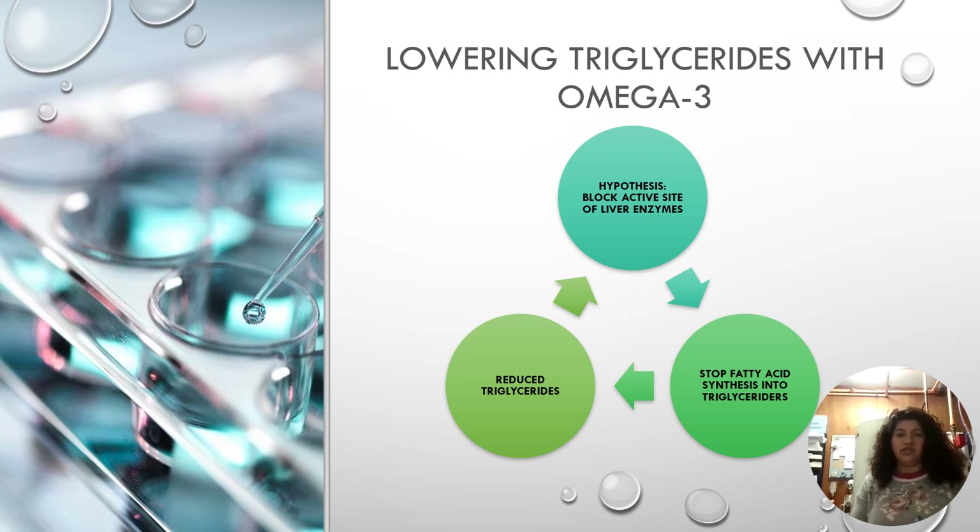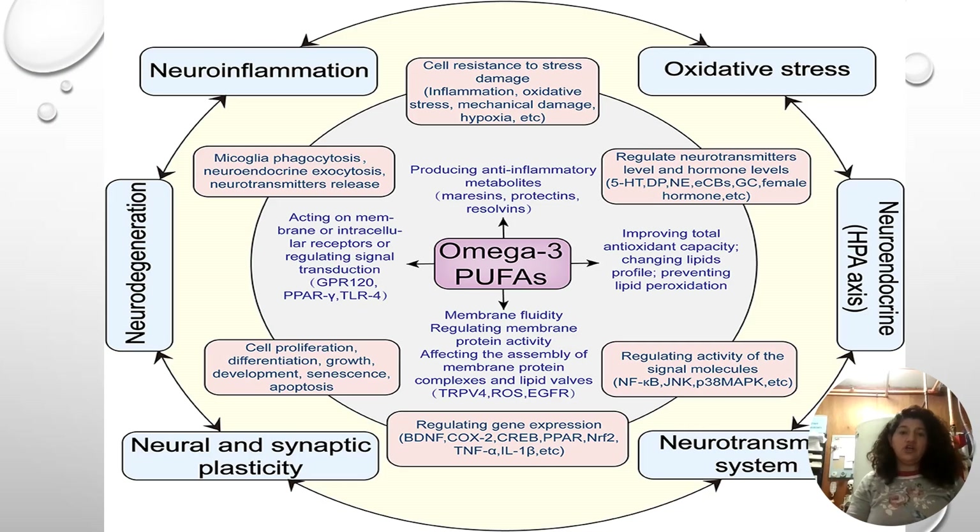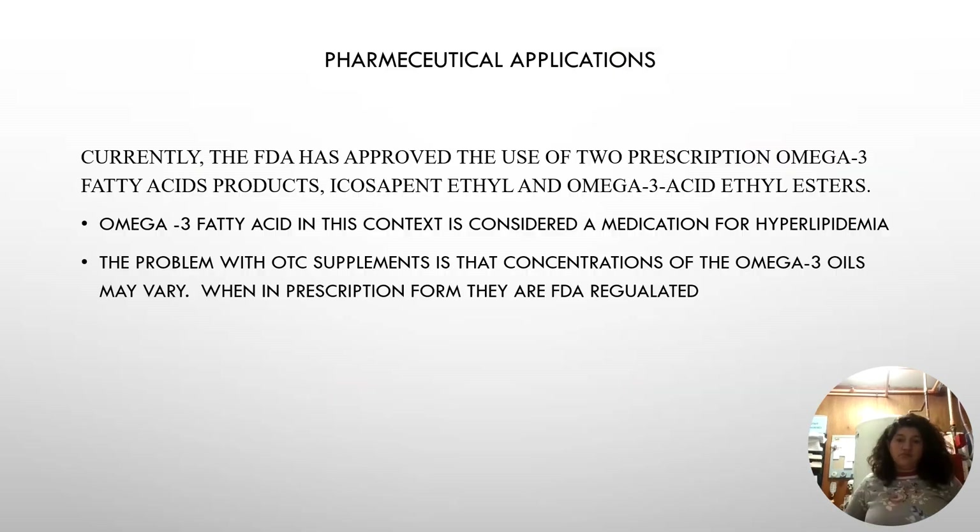This slide summarizes how omega-3 lowers triglycerides and prevents synthesis, and this chart shows how omega-3 and PUFAs help with neural inflammation, oxidative stress, neurotransmission, and neural and synaptic plasticity. The FDA has approved two prescription omega-3 fatty acid products: icosapent ethyl and omega-3 acid ethyl esters. In this context, omega-3 is considered a medication for hypolipidemia because it is regulated by the FDA. The concentration in OTC supplements is not regulated.